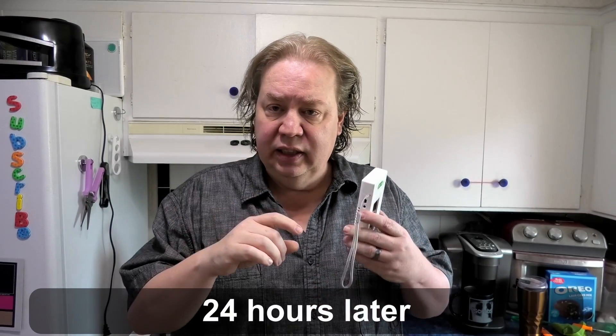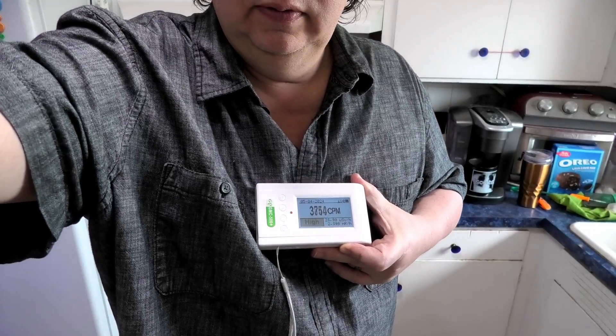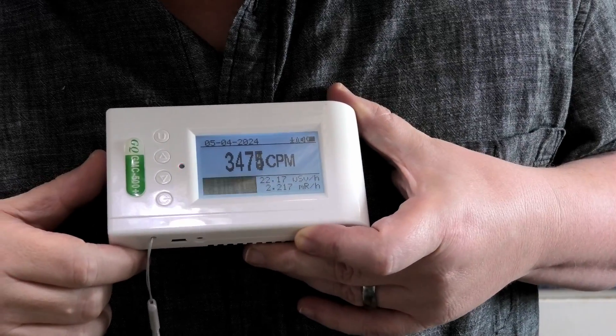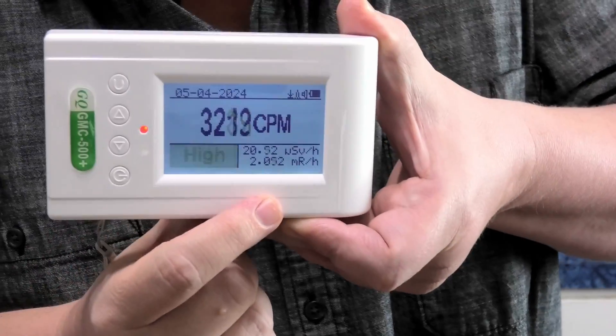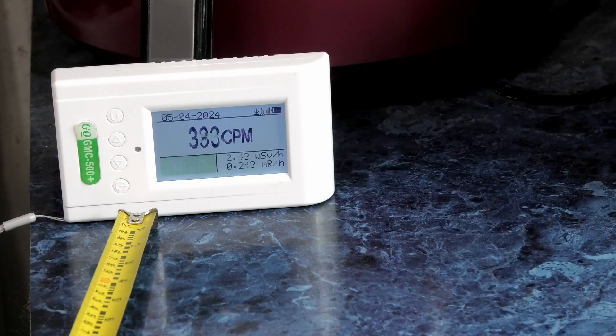It's now been a little over 24 hours since the injection. If you read on the internet, they say most of this is out of your system after 24 hours. Do you believe that? With a six-hour half-life, every six hours it halves — let's find out with the Geiger counter. I'm getting around 3,500 clicks per minute right here.